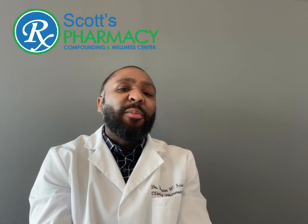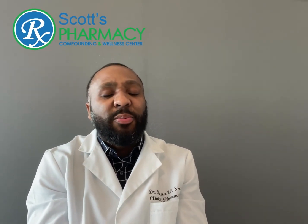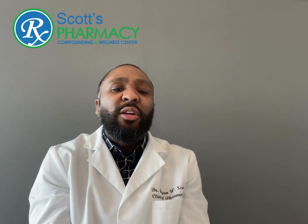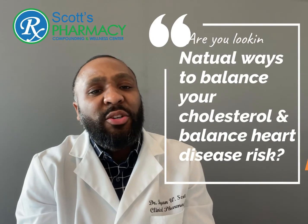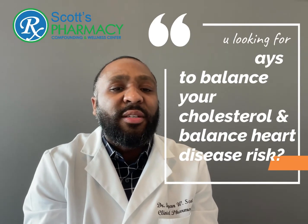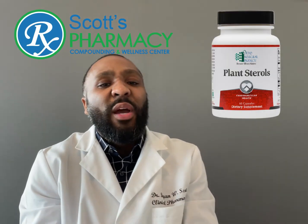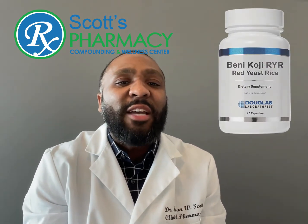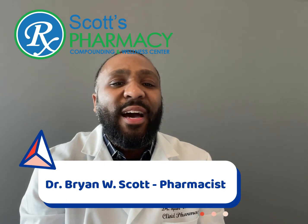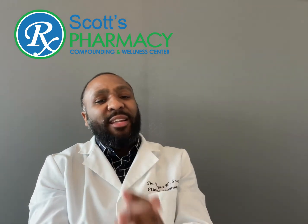As I've mentioned before in other lecture series where we go deeper into detail about cholesterol and natural products, if you are looking for natural ways to promote healthy cholesterol and to balance your risk for heart attacks and heart disease, then you should start with Quail Fish Oil from Douglas Labs, Plant Sterols from Orthomolecular, and Red Yeast Rice from Douglas Labs as well. Take the next lesson on natural products for healthy blood sugars. Dr. Brian Scott, Scott's Pharmacy, scottspharmacy1.com/healthyheart.